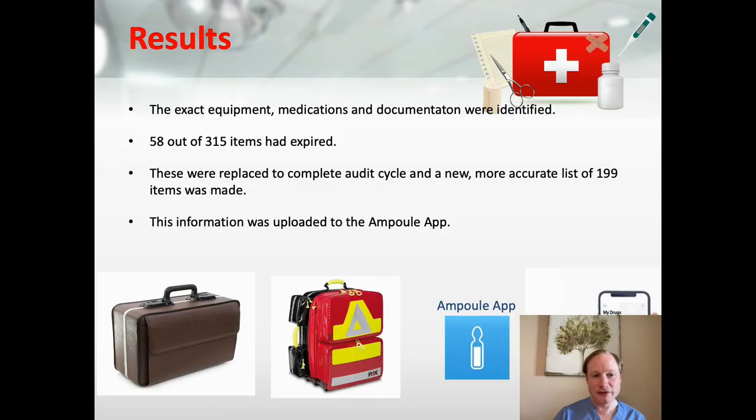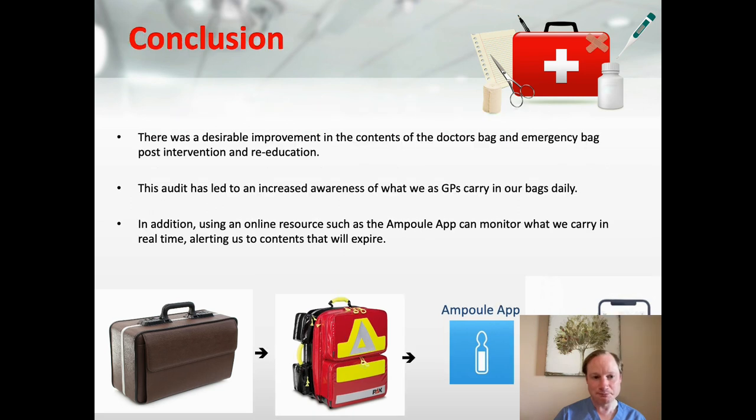We found that 58 of the 315 items had initially expired. Based on the re-audit, we replaced these and created a more accurate list of 199 items, which we then uploaded to the Ampoule app. Using this app, when items would expire we were able to identify them via push notifications to our mobile phones. As a result, we no longer need to manually check the bag for expiry dates, as the app notifies us in real time so we can order replacements — saving time and improving efficiency going forward.